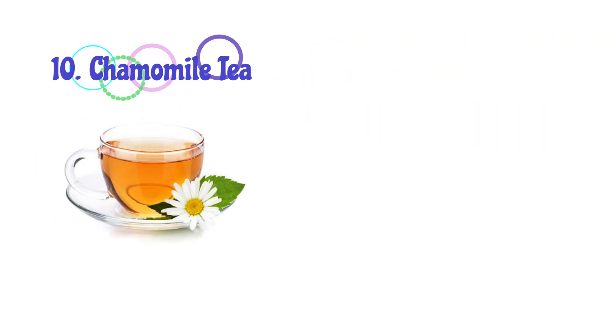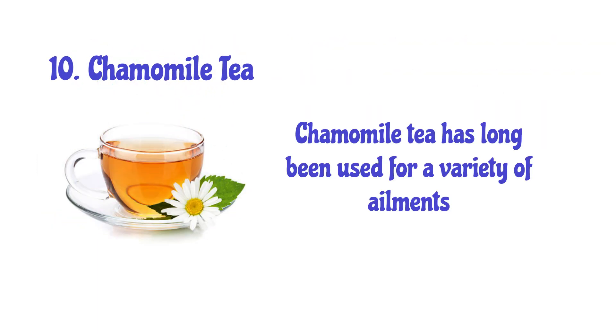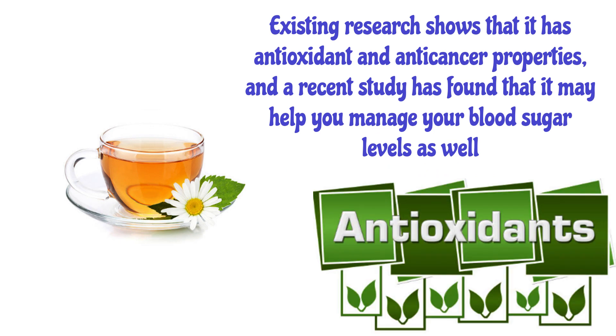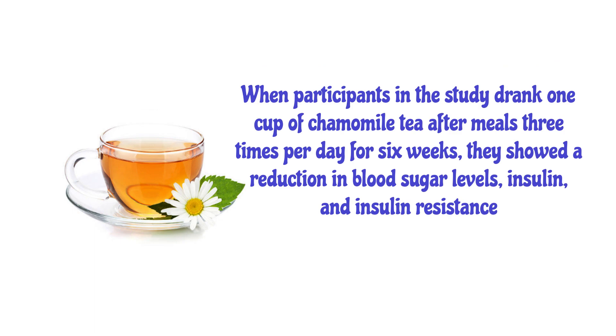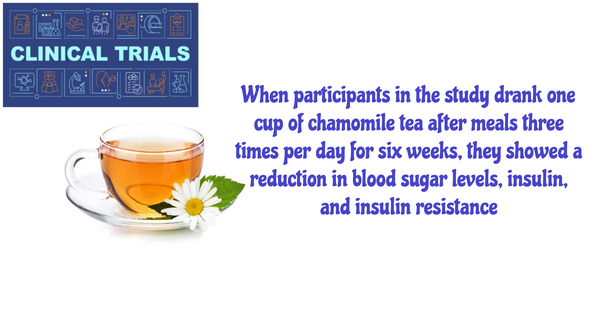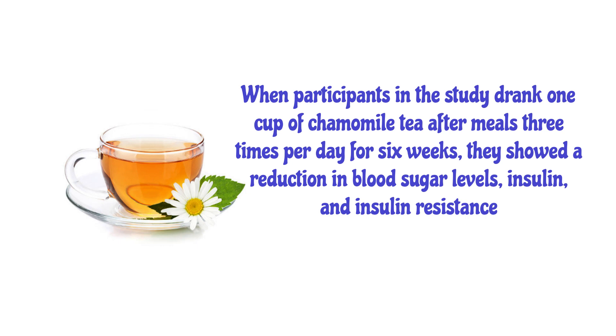Number 10: Chamomile Tea. Chamomile tea has long been used for a variety of ailments. Existing research shows that it has antioxidant and anti-cancer properties, and a recent study found that it may help manage blood sugar levels as well. When participants in the study drank one cup of chamomile tea after meals three times per day for six weeks, they showed a reduction in blood sugar levels, insulin, and insulin resistance.